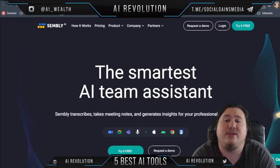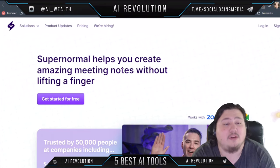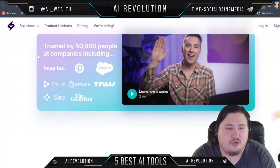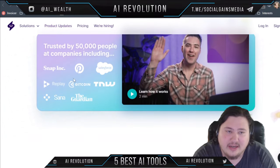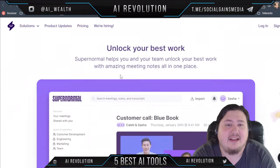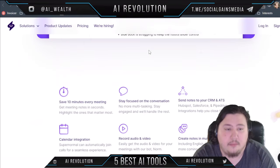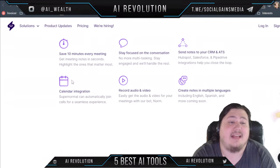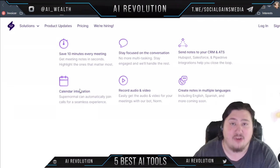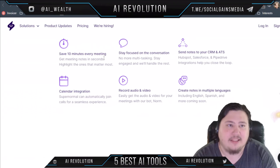The next tool is Supernormal, which helps you create amazing meeting notes without lifting a finger. It works with Zoom, Microsoft Teams, and Google Meet, and is trusted by large companies including the Guardian, Pinterest, and Salesforce. It helps you and your team unlock your best work with all meeting notes in one place, and you can save on average 10 minutes every meeting — which adds up to hours and hours if you have multi-weekly or even daily meetings.